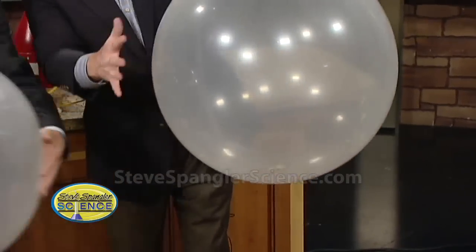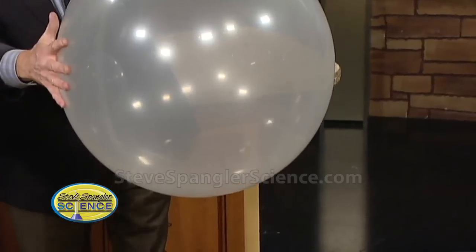If we're teaching kids about vibration, what a great way — you can actually feel the vibration. Isn't that amazing?